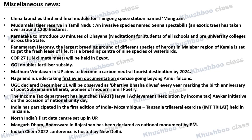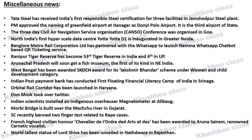Next, the Indian CAM 2022 Conference is hosted by New Delhi. Next, Tata Steel has received Responsible Steel Certification for three facilities, including Jamshedpur Steel Plant. This is quite important because it is India's first Responsible Steel Certification.